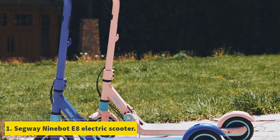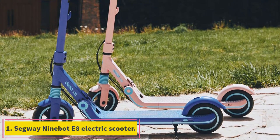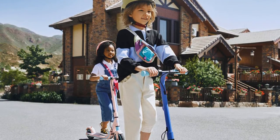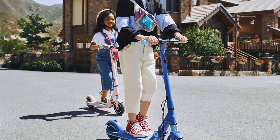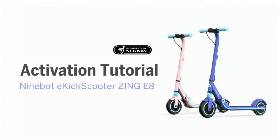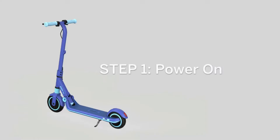Starting at number 1, the Segway 9Bot E8 electric scooter. Other notable features include cruise control mode, safety mode, front wheel spring damping system, foldable, and kickstand. The full-featured Segway 9Bot comes in several models to cater to a wide age range of kids.